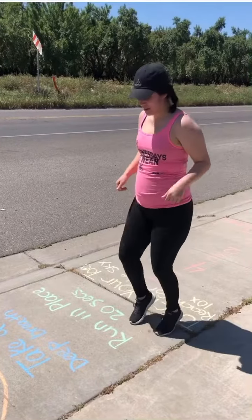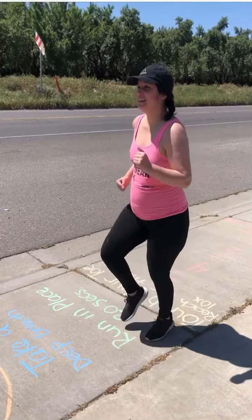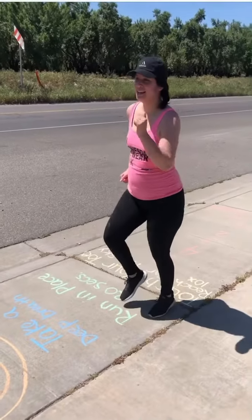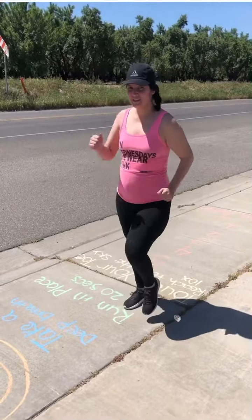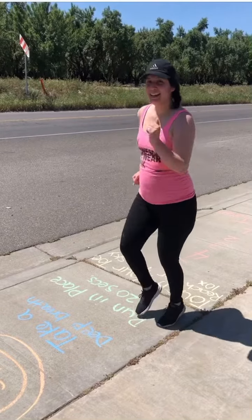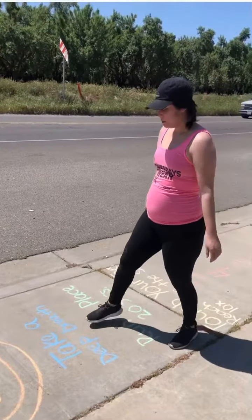Three, four, five, six, seven, eight, nine, ten, eleven, twelve, thirteen, fourteen, fifteen, sixteen, seventeen, eighteen, nineteen, twenty! Phew!